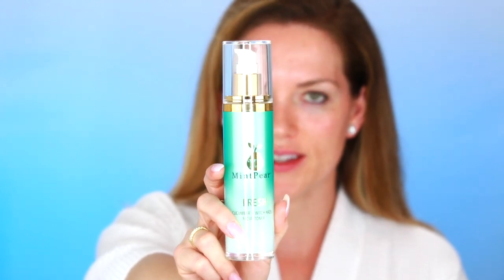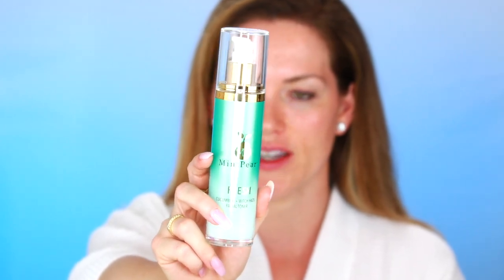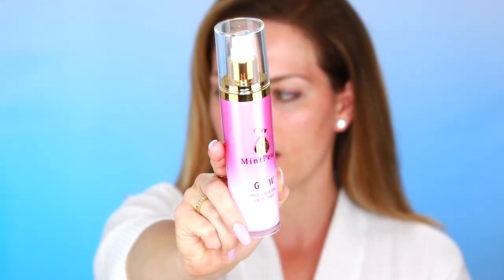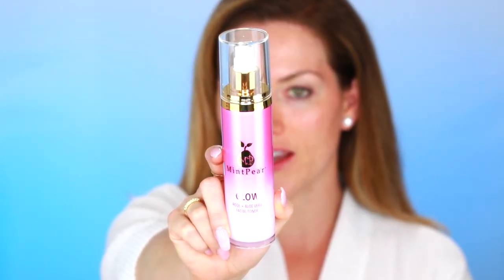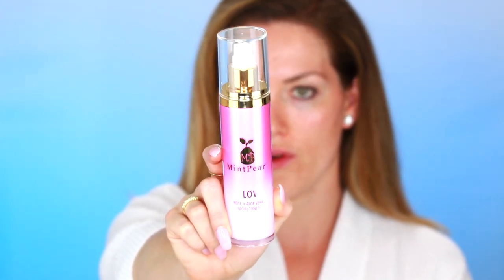The Fresh toner is great for any skin type, but it's especially well-suited for anyone dealing with large pores, oily skin, or acne. For dry, mature, or aging skin I highly recommend the Glow. The Glow is aloe vera and rose water, so it's very soothing and hydrating — just a beautiful toner for aging skin.